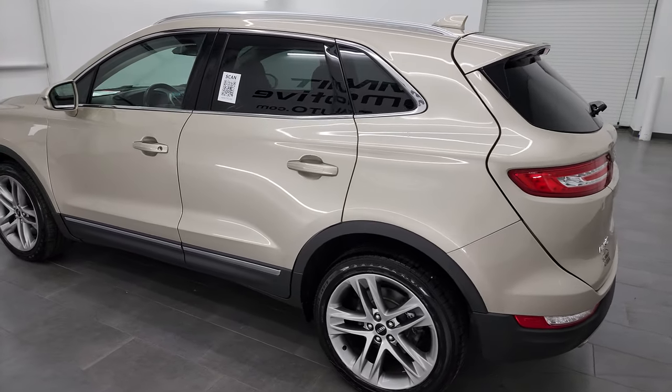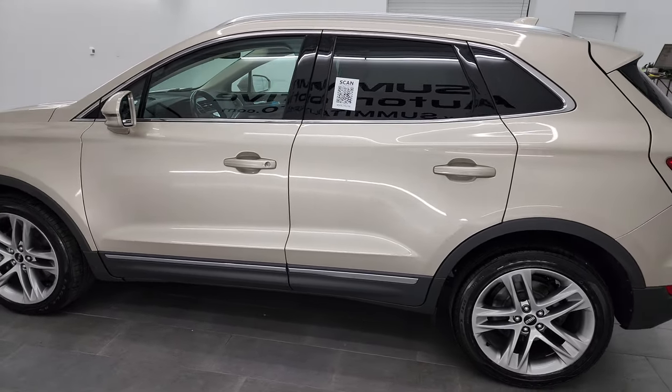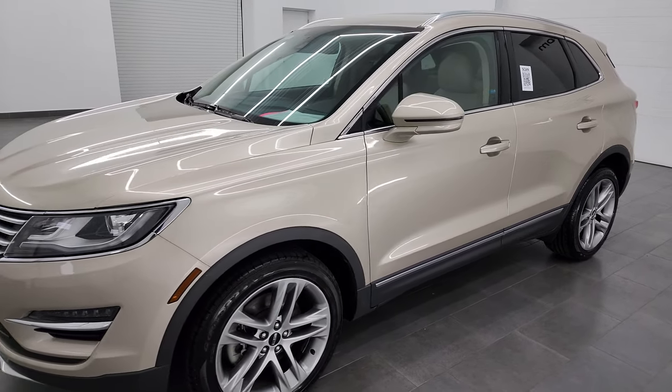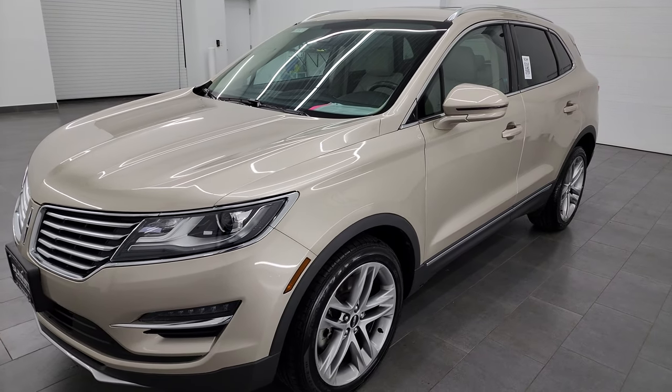This 2017 Lincoln MKC has the 2-liter dual overhead cam four-cylinder turbocharged engine that puts out 240 horsepower. It's paired up with a six-speed automatic transmission.